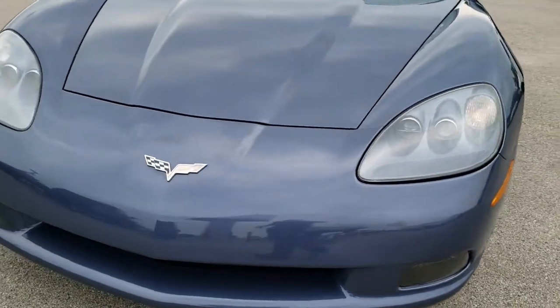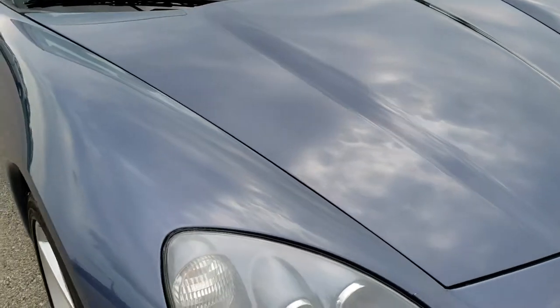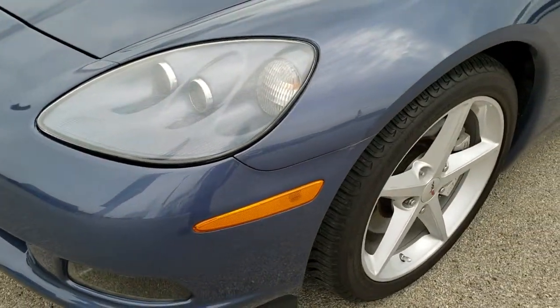Today we are checking out this super clean 2012 Chevy Corvette. This vehicle has the 6.2 liter V8 motor with 430 horsepower. From this HD video you will be able to tell that for the age and miles on this car, it is in really nice shape.